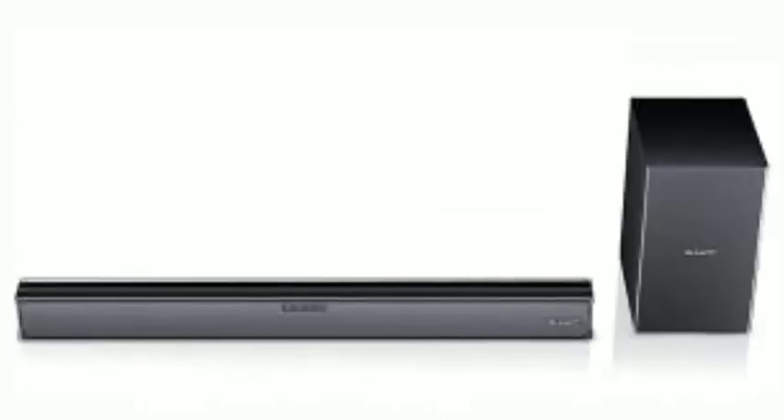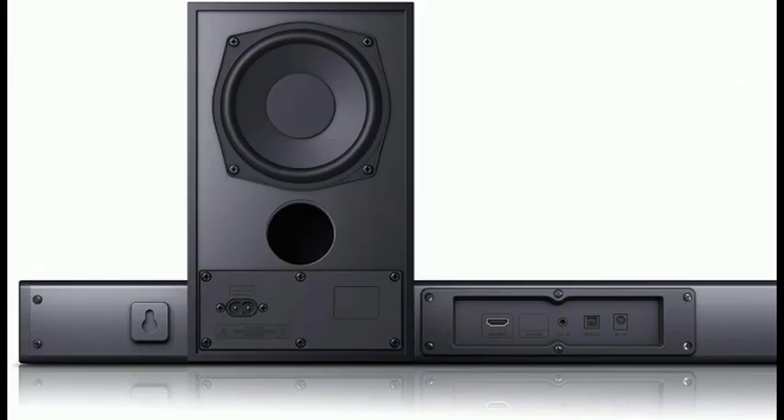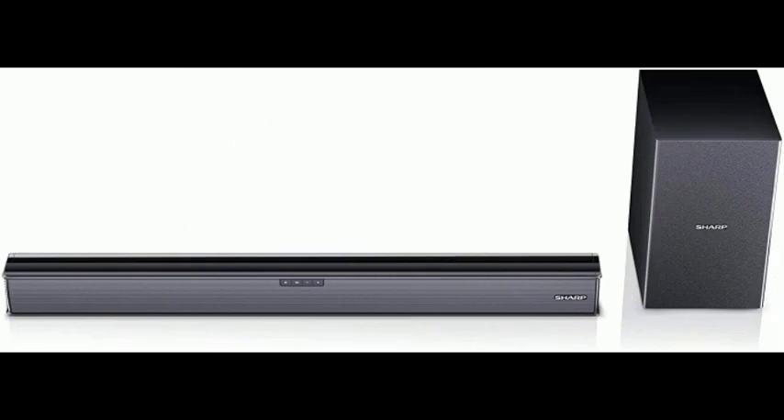Features. The bar can be wall-mounted or used on a tabletop. At 74cm wide, it works well for 32–50 inch TVs and creates an immersive experience which is perfect for gaming.